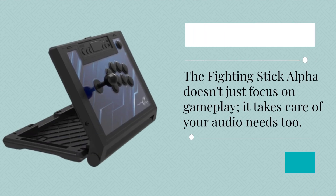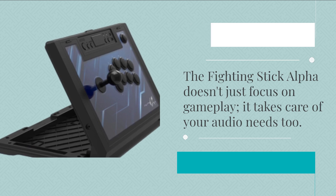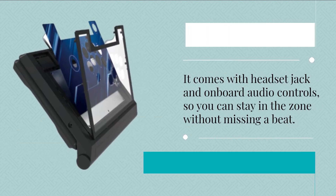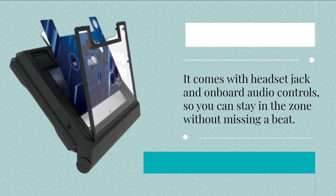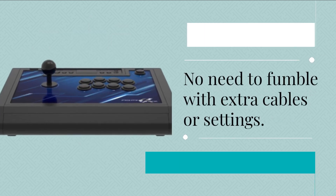The Fighting Stick Alpha doesn't just focus on gameplay — it takes care of your audio needs too. It comes with a headset jack and onboard audio controls, so you can stay in the zone without missing a beat. No need to fumble with extra cables or settings.